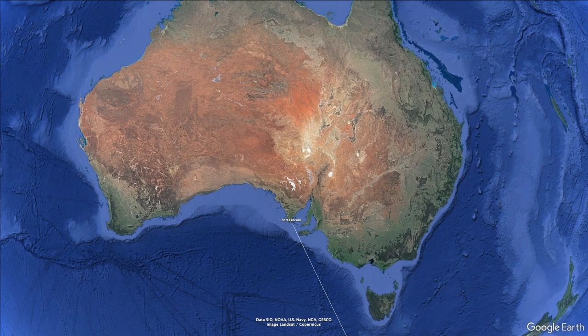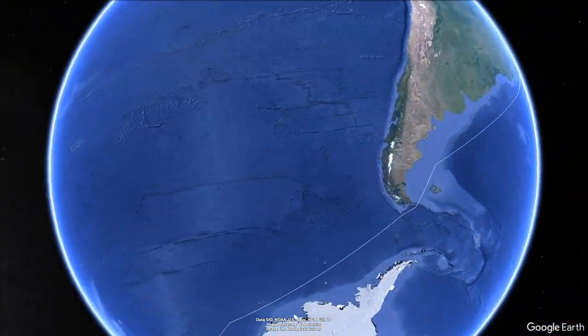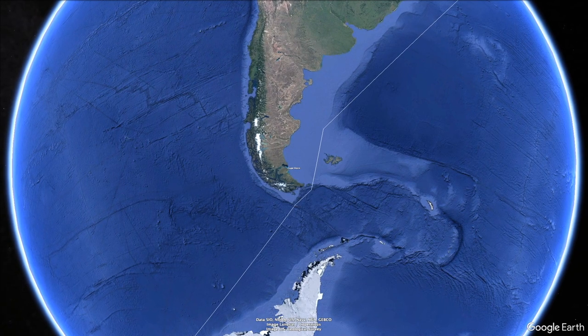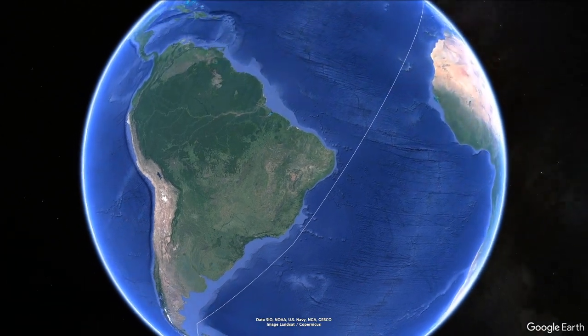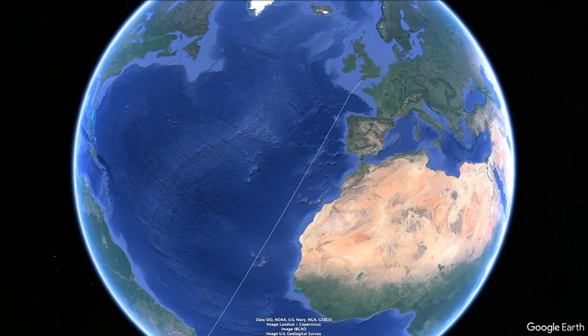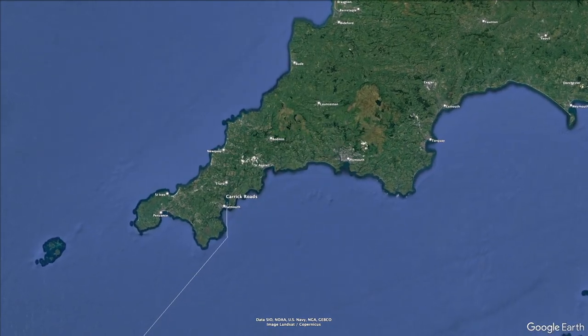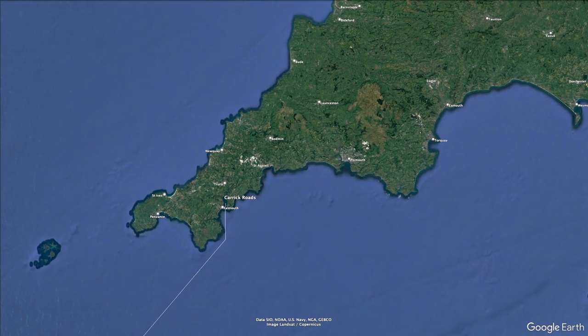Grain was her cargo in January 1936, when she left Port Lincoln in Australia with 4,295 tonnes of wheat in 52,500 sacks. The Duchess made good passage to Falmouth via Cape Horn, arriving in just 86 days — a day ahead of her nearest rival. That meant Captain Eriksson could ensure her cargo of wheat would reach the market sooner than any of her competitors, assuring a higher price.